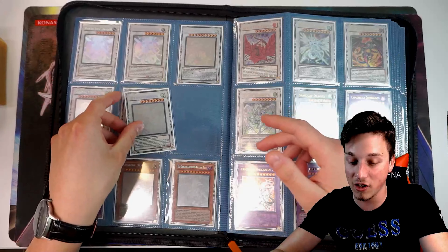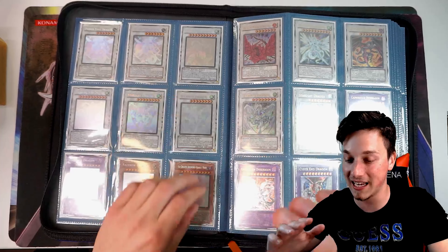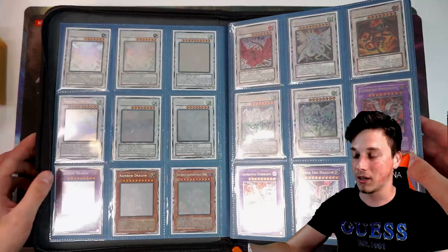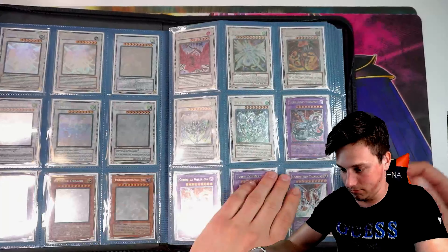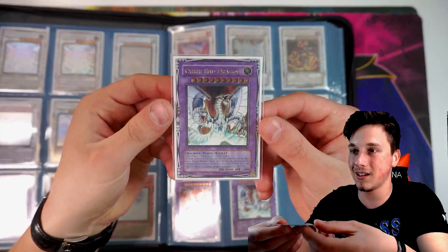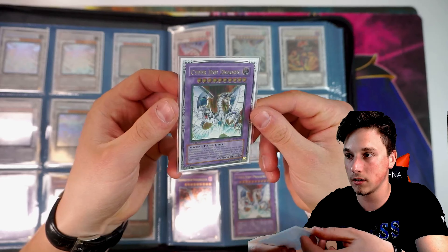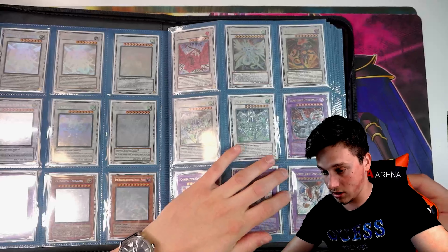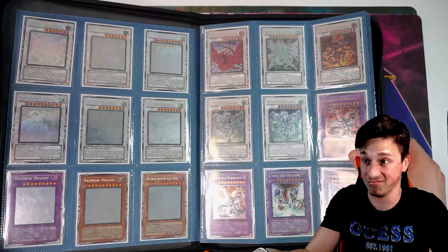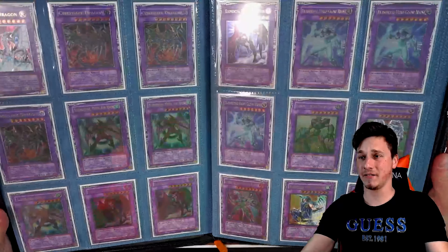Another Stardust Dragon — I only own one, which is PSA 7, and these probably could be PSA 8 or PSA 9-able. Remember, Familiar Games — hit them up. Make sure if you're interested in any of this stuff, you go and hit them up. Cyber End Dragon — European ulti. Gorgeous card. Absolutely insane. I'm going to have to move on because there is so much more epic stuff to show you. It gets better. It really does.